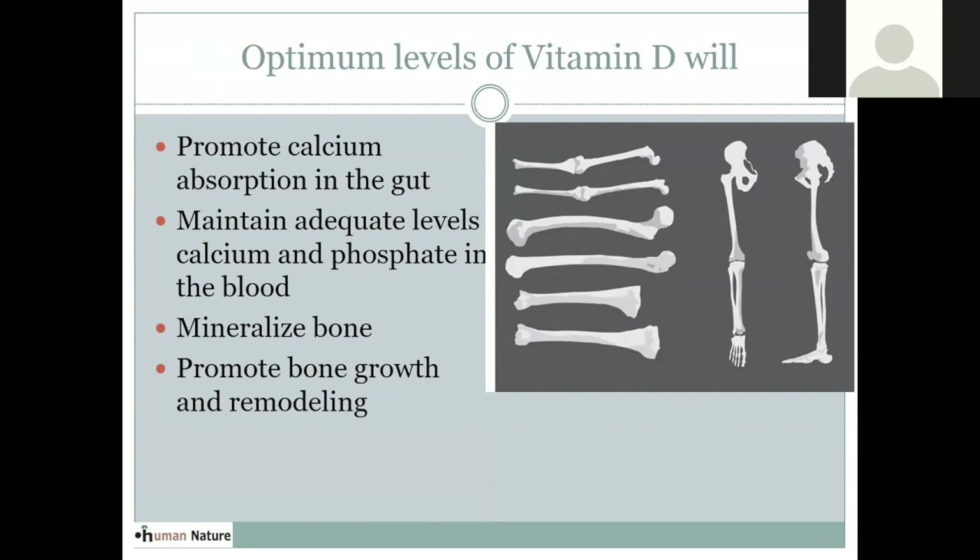Optimal vitamin D levels also have a very important role in our skeletal system. Vitamin D helps us absorb more calcium from food and maintain adequate levels in the blood, which prevents the body from pulling minerals out of bone to balance blood calcium over time. Vitamin D helps with mineralizing the bone by making more minerals available generally, and it can also assist with bone regrowth and remodeling.